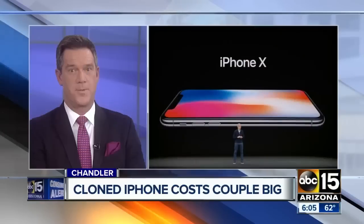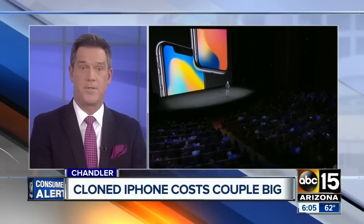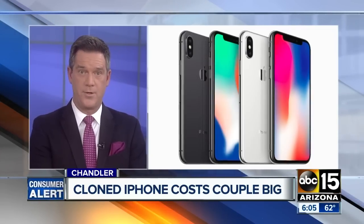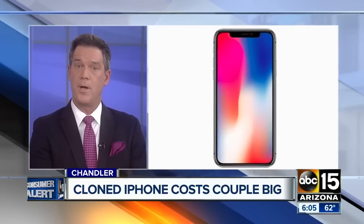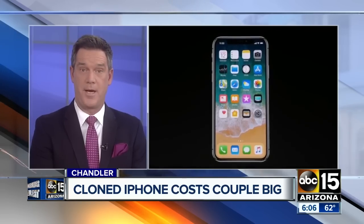The iPhone X is on a lot of people's Christmas list this year, but tonight a Valley couple says they were tricked when they turned to OfferUp for a deal they say they couldn't pass up. ABC 15's Cameron Polam explains how a cloned iPhone turned into an $800 mistake, in a story all new at six.